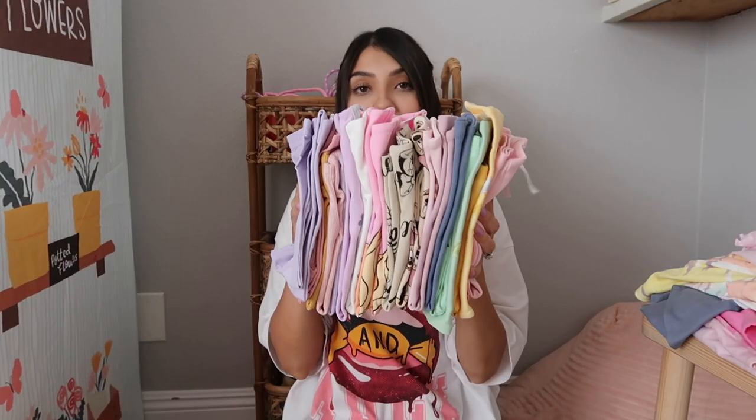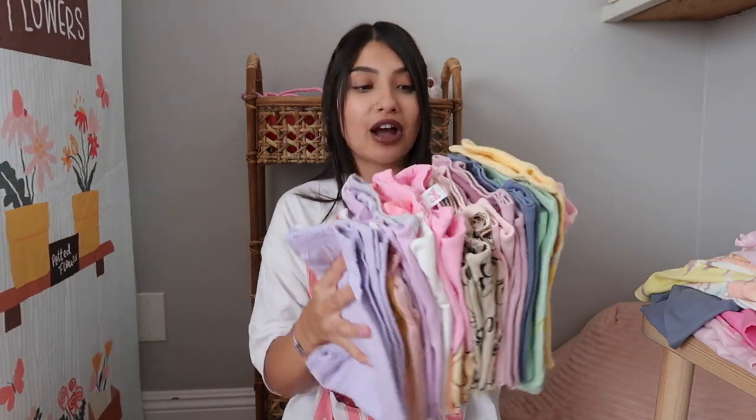The last clothing items I have are pajamas, and I have a lot to share because my kids grew out of all their PJs. They were previously wearing winter PJs, so they definitely needed some summer PJs — shorts and tees — because it gets so hot where we live.